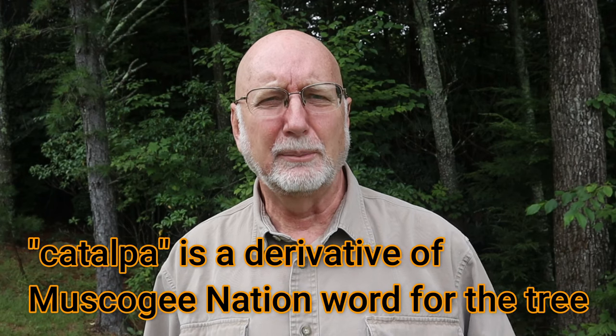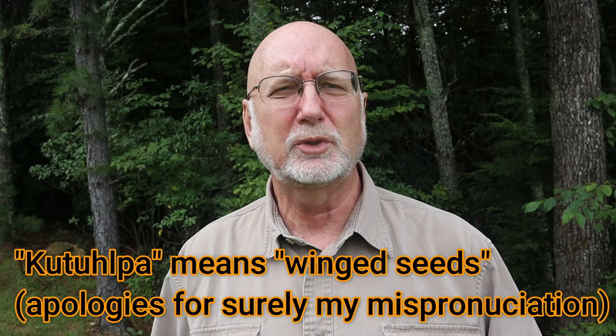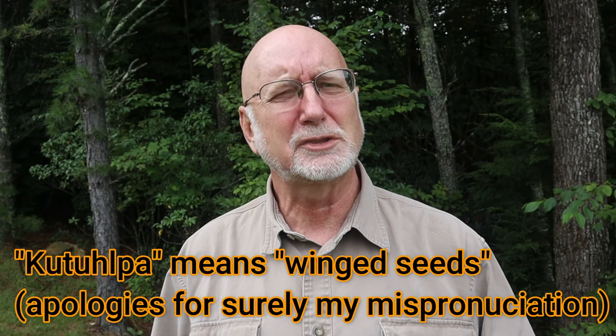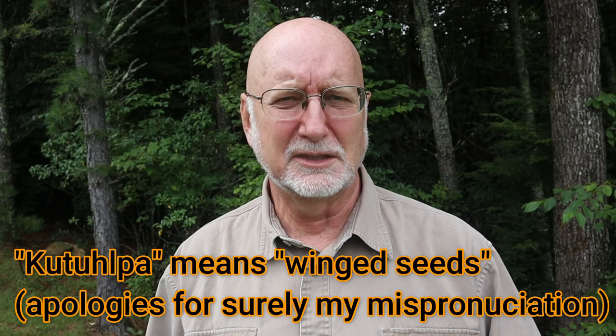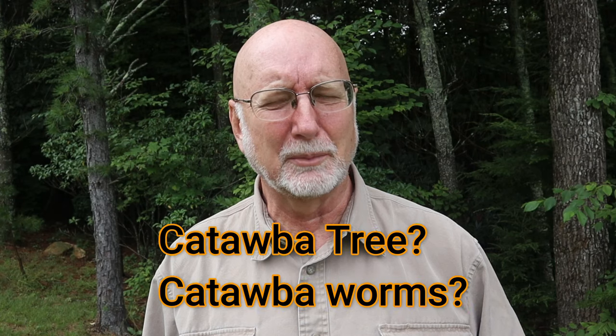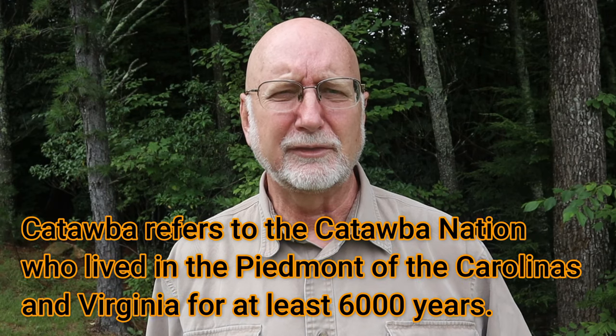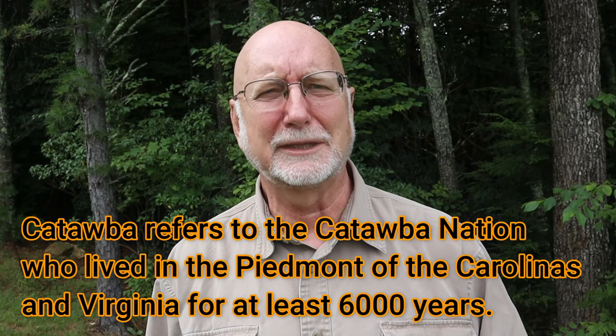An interesting thing about the catalpa tree is that it's one of the few trees still carrying the name given to it by indigenous peoples. The name catalpa is a derivative of the Muskogee word 'cutalapa,' meaning winged seeds — referring to the small winged seeds carried in the seed pods. A confusing common name, especially locally here in Virginia, is the catawba tree. That's really a misnomer, because the Catawba were a tribe of indigenous peoples native to North Carolina and don't have anything to do with this tree.